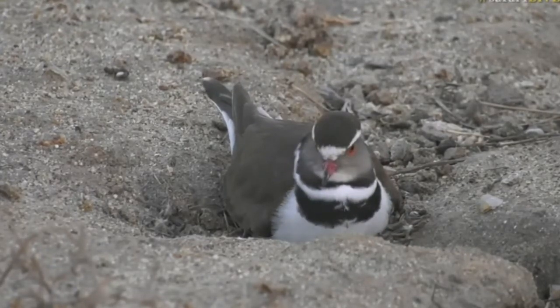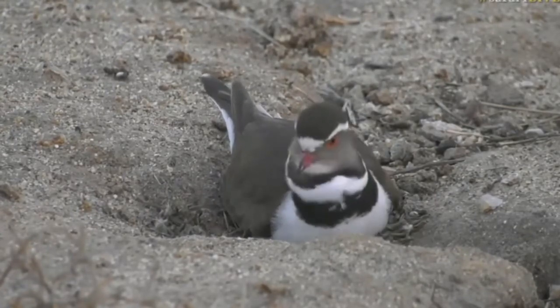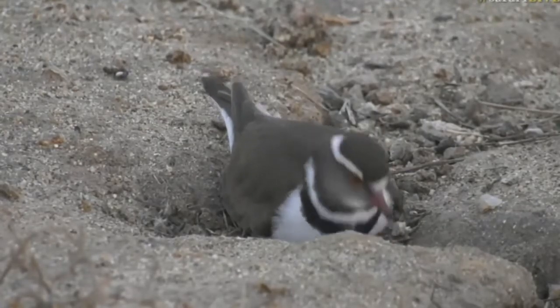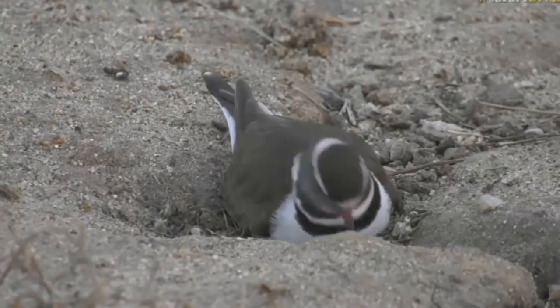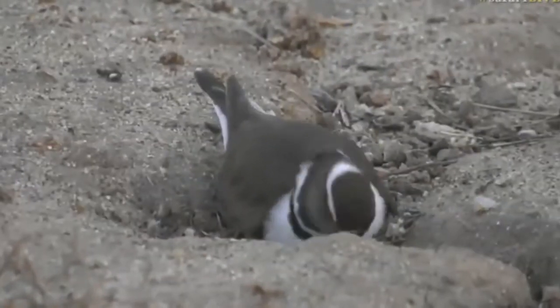I really wish she would stand up and walk around so we can see the eggs. But I have got my egg and nest lookout book, so we should be able to show you a picture of the eggs.